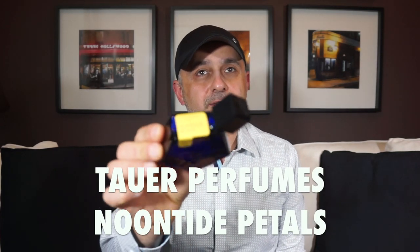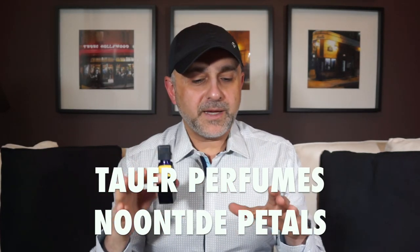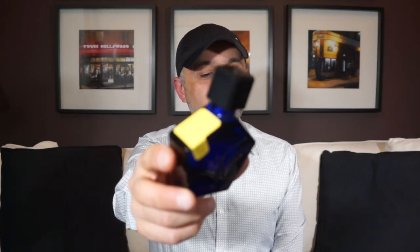At number 6 we go to the house of Tower Perfumes with Noontide Petals — the odd man out on this list. It's more about aldehydes than pure flowers, with lots of ylang ylang, bergamot, resins, ambery notes, woody notes, tuberose, rose, iris, patchouli, and sandalwood. It carries the Tauer Perfumes DNA — very unique and very underrated. It might be one of the most potent fragrances on the list, so use with caution or spray less. Noontide Petals from Tower Perfumes at number 6.